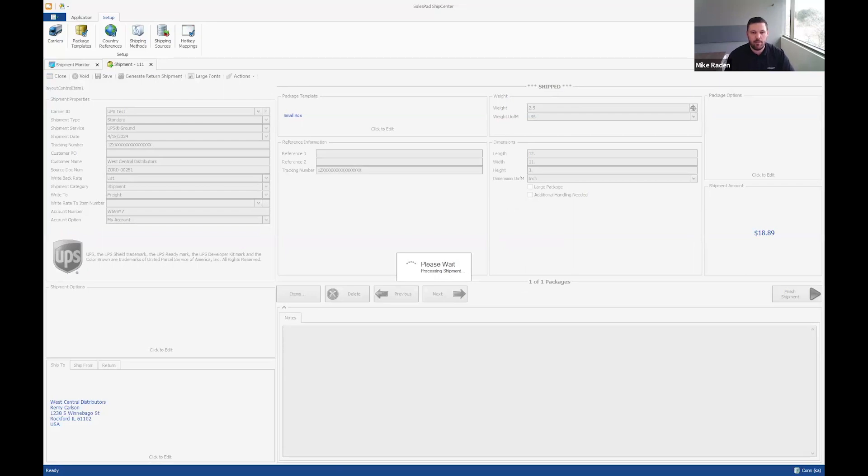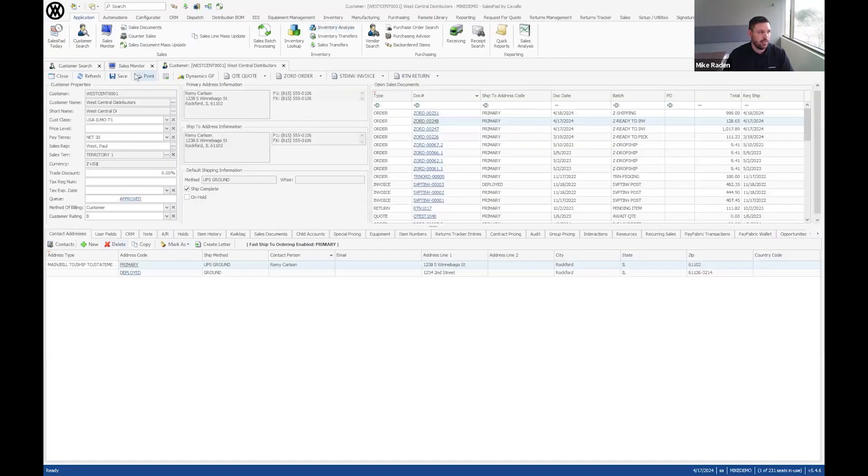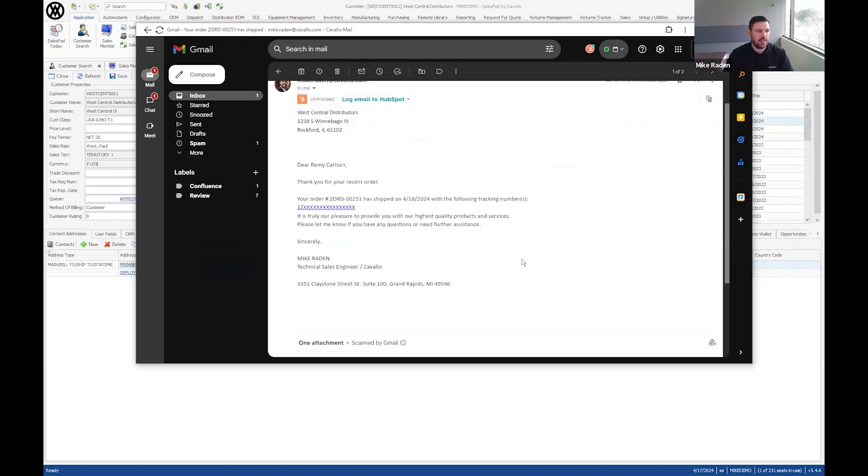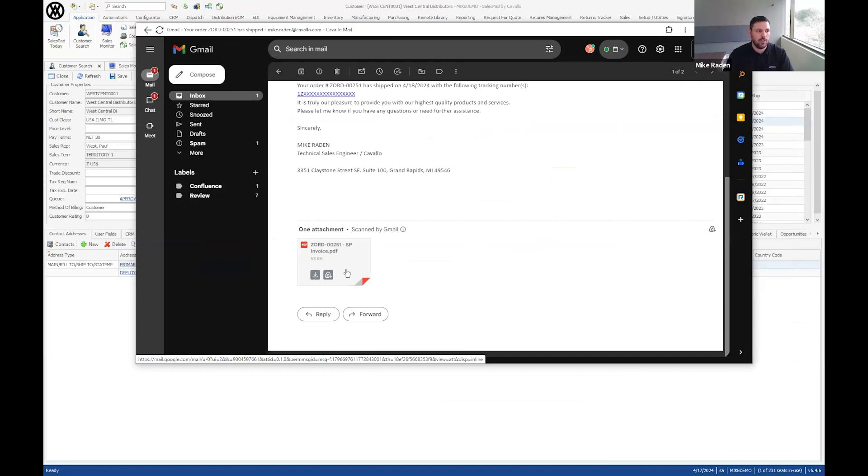That covers doing packing within ShipCenter, but you can also do the packing ahead of time — either through your warehouse management tool or directly in SalesPad. I also want to show what that scenario looks like and a quick example of what the shipment confirmation email can look like. This is a template I've built with customer information, a thank-you message, the tracking number as a clickable link so customers can track their own shipment, and a copy of the customer's invoice attached.